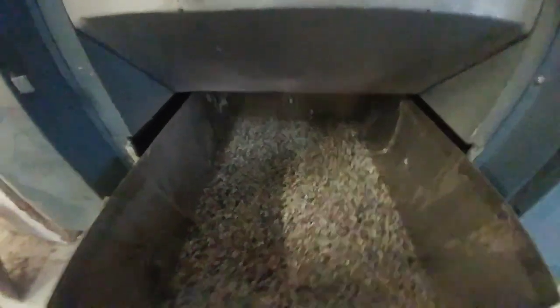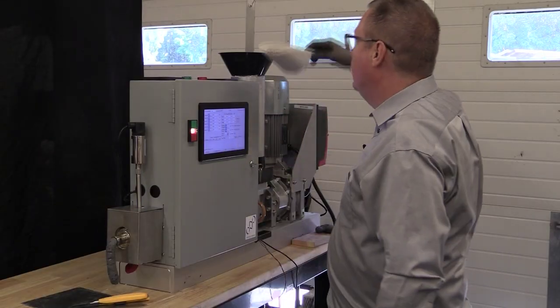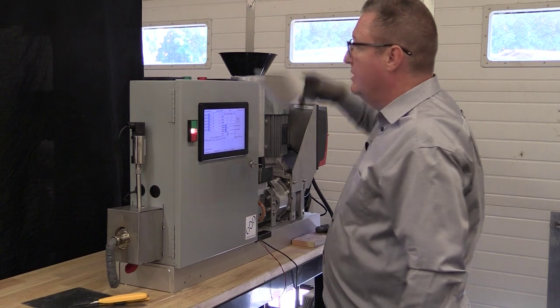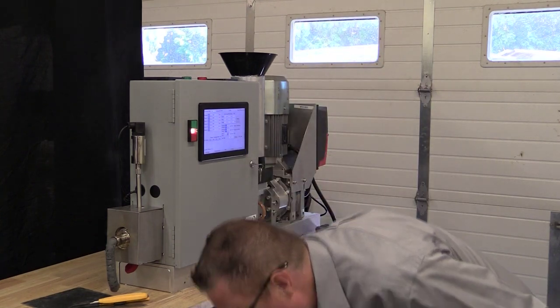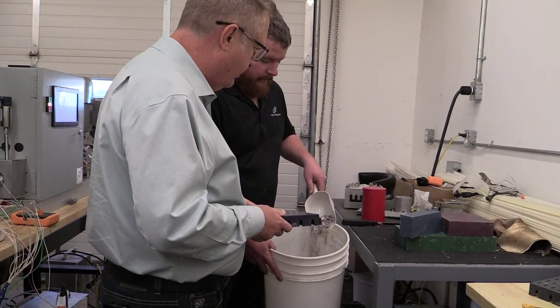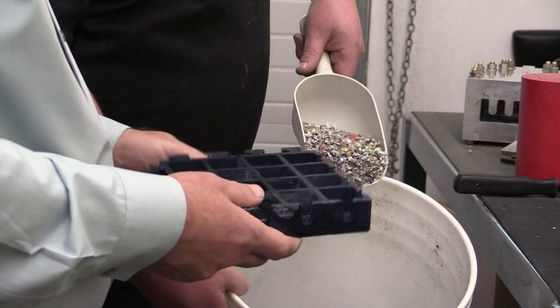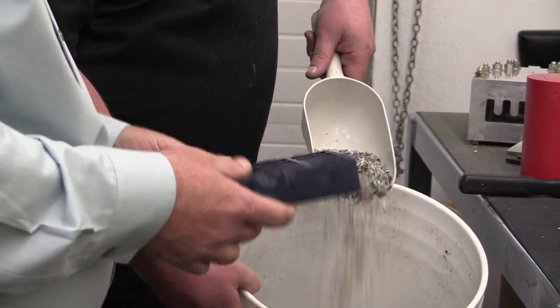All we do is grind it up and convert it into these flakes. Normally, an automatic conveying system will put this plastic into an extruder. I've slowed this one down so that you can see the process — otherwise I'd be emptying this so quickly I couldn't keep up. So that's actually all post-consumer waste being turned into finished parts. It's really, really good.